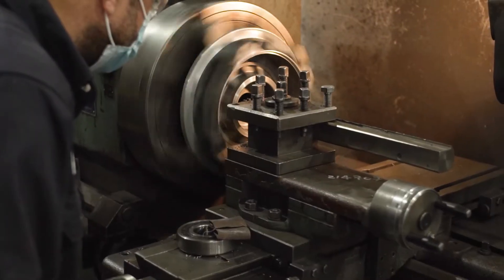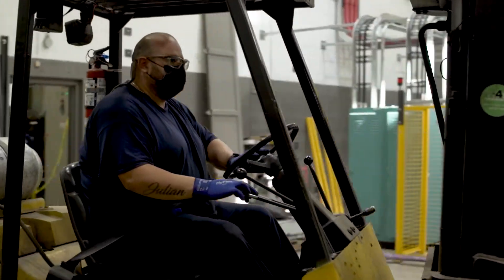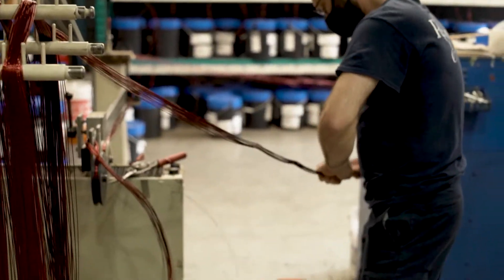Renown Electric Motors was started in 1984. We had three employees back then. We have over 50 currently right now, so it's evolved big time. We've grown from a small shop to a bigger shop, now to two shops, and it's very progressive.